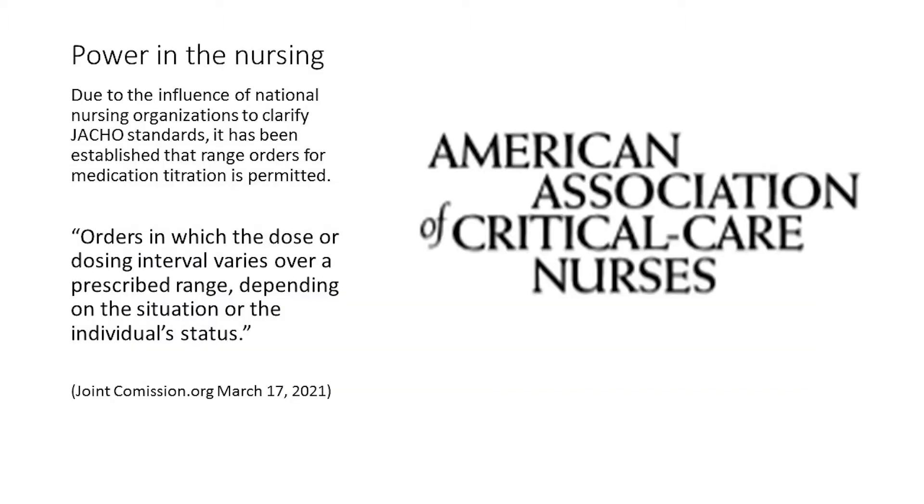The American Association of Critical Care Nurses and several other national nursing and hospital organizations recently advocated in 2020 for clarity in the JCO medication management standards, and in particular for the ability of physician orders to be utilizing range orders in the dosing of titratable medications. With this power in nursing, they were able to influence and clarify these JCO standards, and it has recently been established that these range orders are permitted in medication titration order sets.